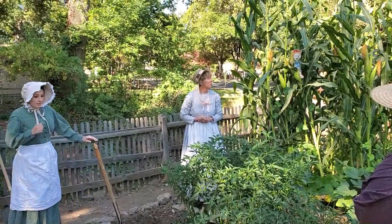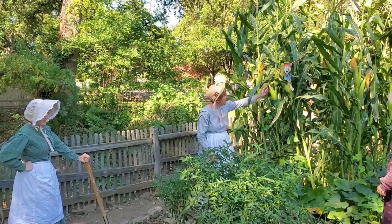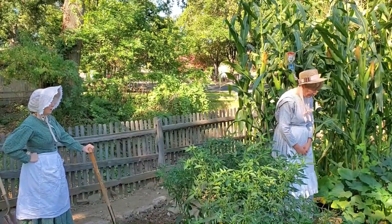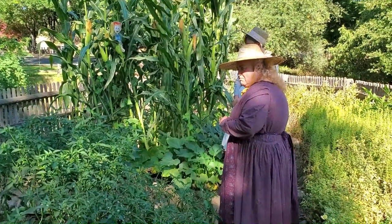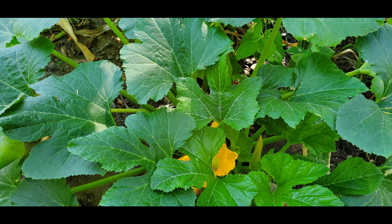The three sisters? Yes, Mrs. Pooley. Corn is the first of the three sisters. The corn grows tall so the beans have something to climb. And here are the beans right here going up the corn. For its part, the beans pull nitrogen from the air and put it in the soil for all three plants to use — this is called nitrogen fixing. Nitrogen is a really important nutrient for all healthy plants. And here's our third sister — squash. The squash has two jobs: to keep the ground damp with its big leaves, and because the stems are prickly, it helps keep animals away like raccoons.